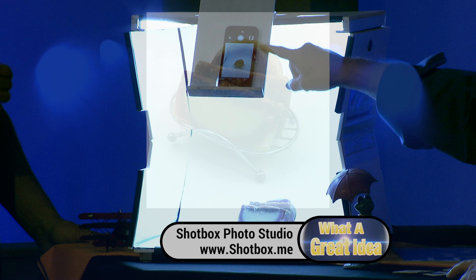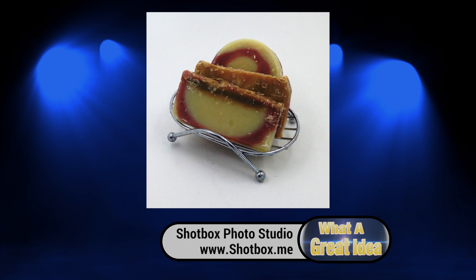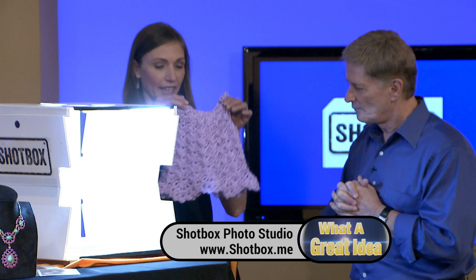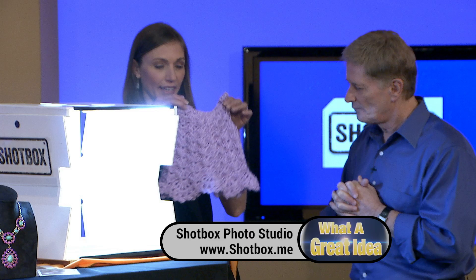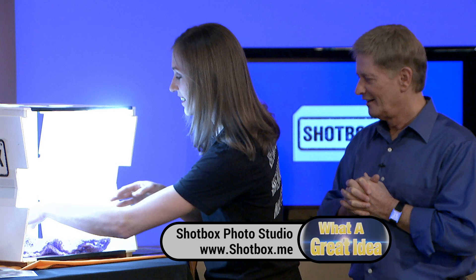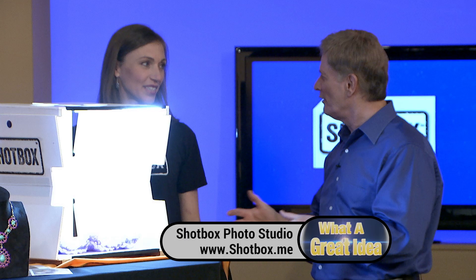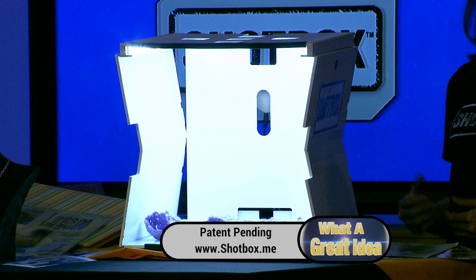You're guaranteed a good picture every single time with excellent lighting. And this is called the Side Shot — it allows you to go straight on to the object you want to capture. Diane can show us three-dimensional items as well. Here's a little crocheted dress made for our upcoming grandbaby. You can put three-dimensional items in the Shotbox, use the camera overhead, take the straight-down shot, and add that dimension, which enhances everything and makes it look absolutely terrific.